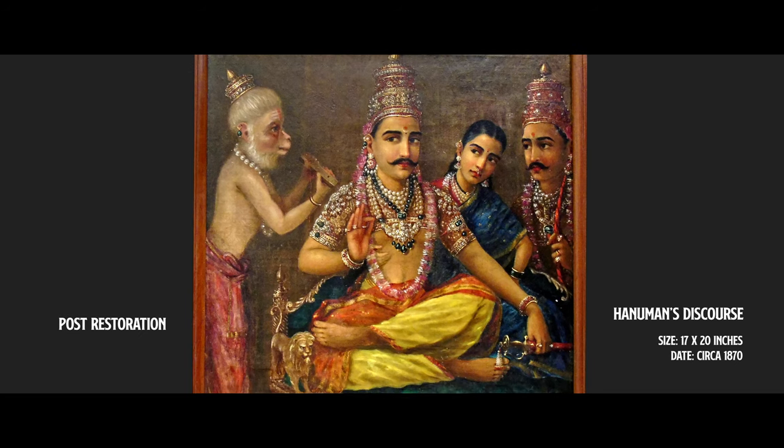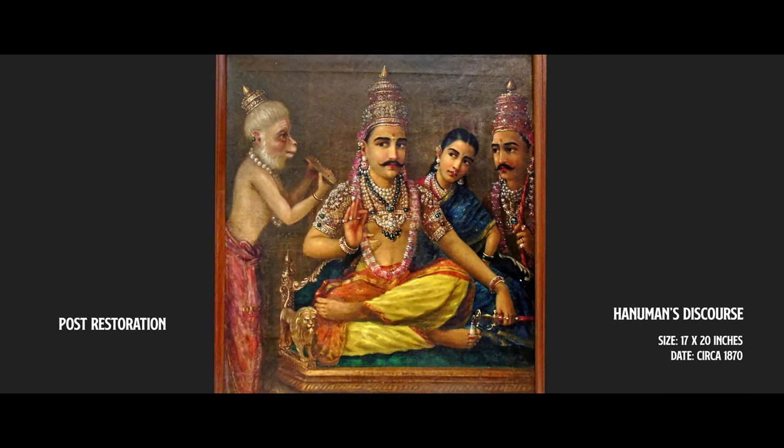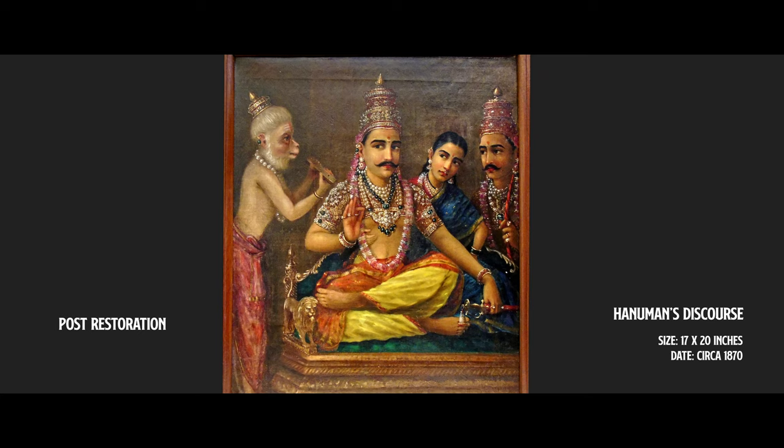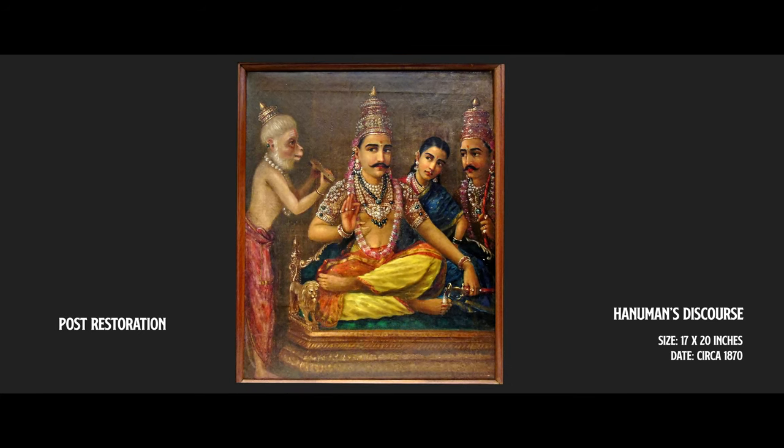Hanuman is reading, Ram is interpreting — he's sitting like a guru, he's a teacher — and Sita and Lakshmana are leaning forward to hear what he's saying with full concentration. It's a beautiful painting.